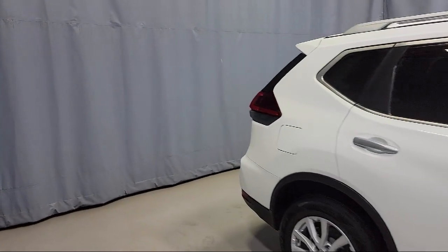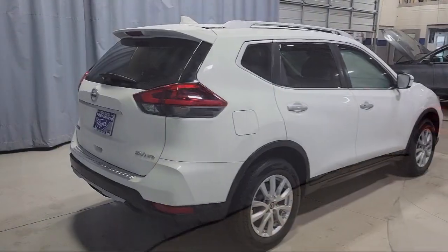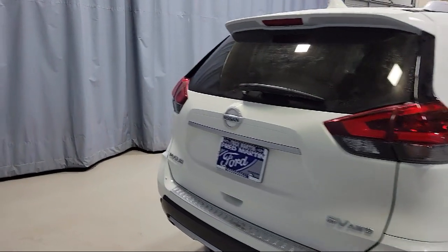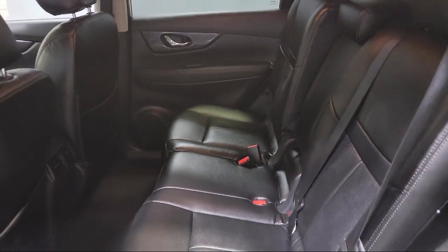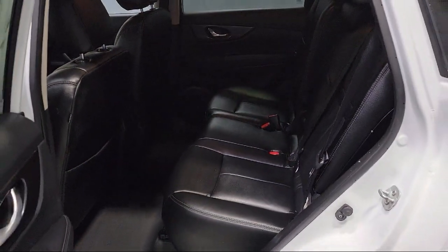Keyless entry, dual front side impact airbags, heated front seats, heated door mirrors, Sirius XM satellite radio, steering wheel controls, and has less than 50,000 miles on the odometer.